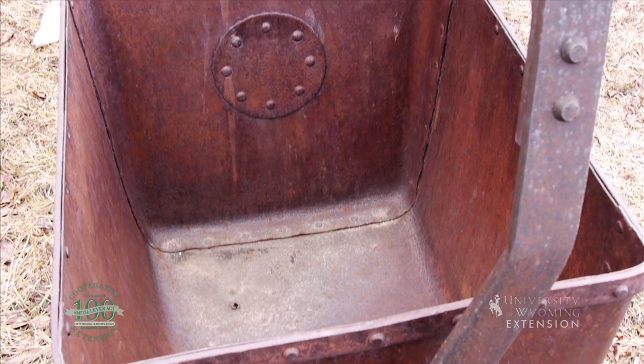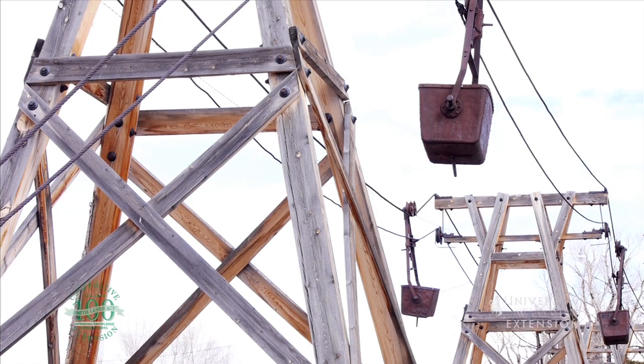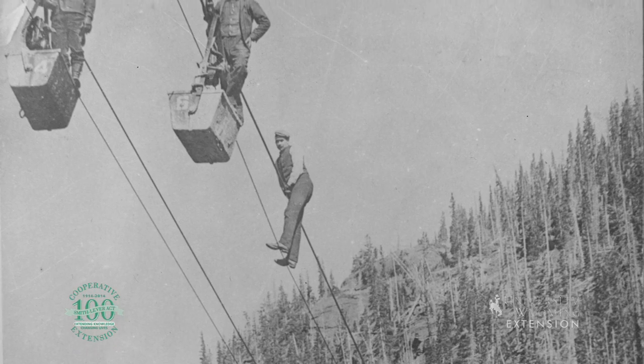The tramway was considered an engineering marvel and was the longest in the world at the time. Each of the 840 buckets on the tramway could transport up to 700 pounds of ore. The extraction of copper at the mine ceased in 1908.